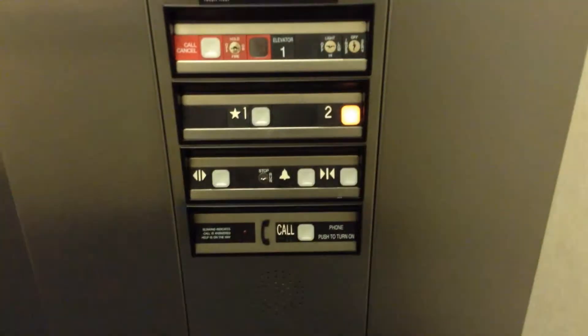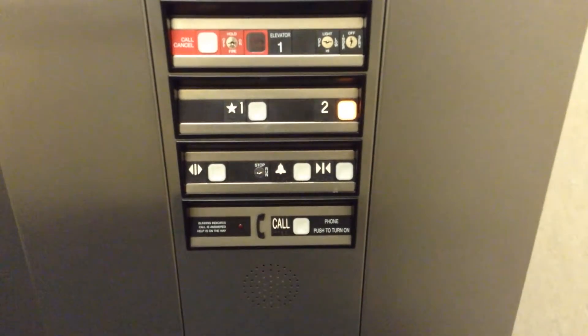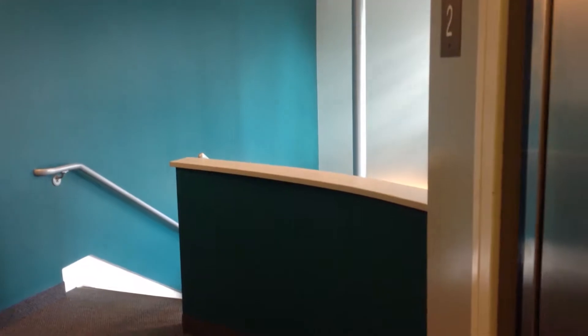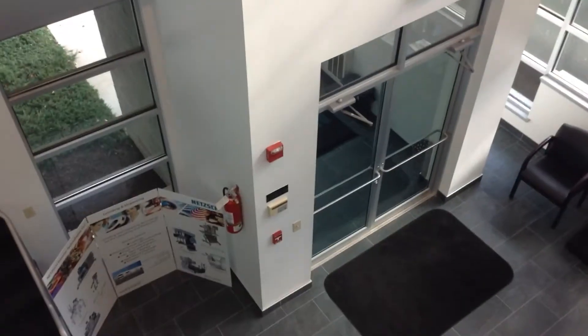This is actually a Thyssen Krupp. Doors are slow. There's the nameplate — Elver. And that's a look down to the mezzanine.